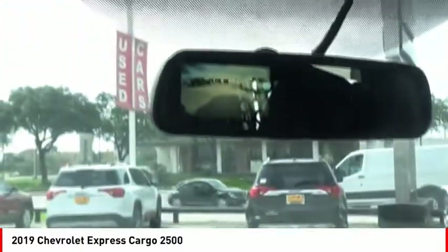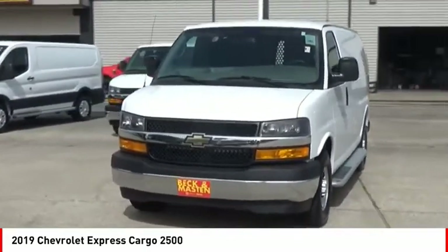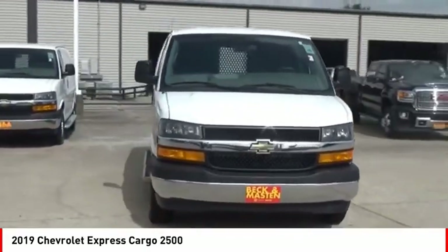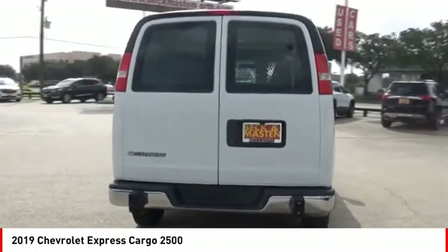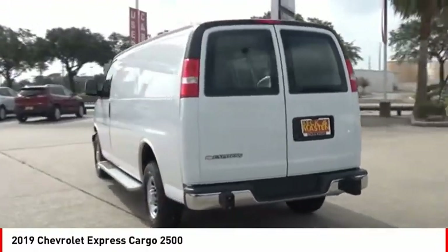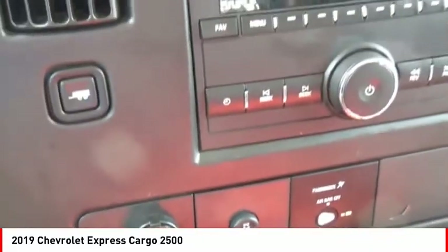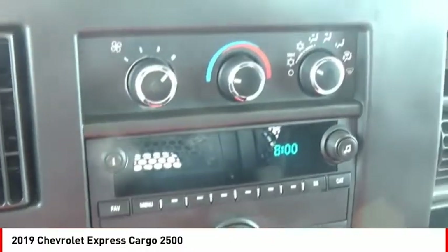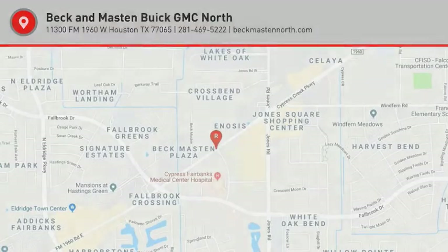Take this vehicle for a spin and see why so many shoppers are now proud owners. For more information, visit www.clips.org.